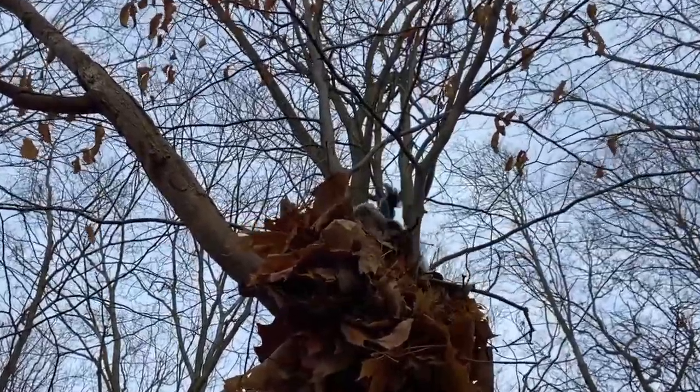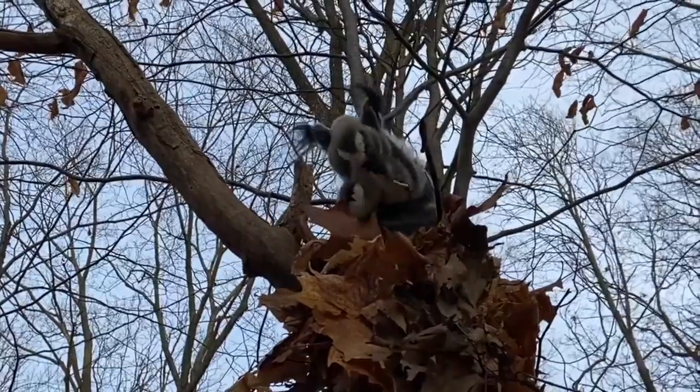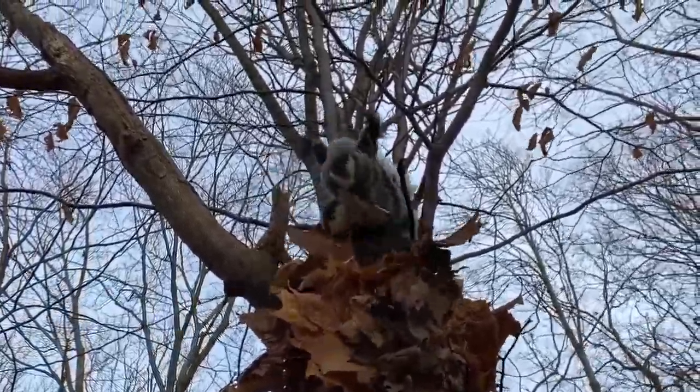Oh my, look at that red jacket. What? Who said that? Show yourself. Yes, I'm right above you. Have a little look — up, up, up. Oh, hello there, Squirrel.